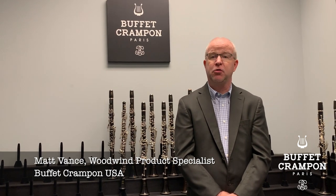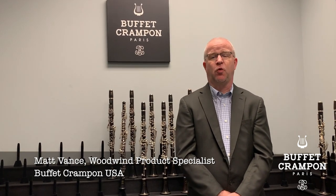Hi, my name is Matt Vance. I'm the Woodwind Product Specialist for Buffet Crampon USA.